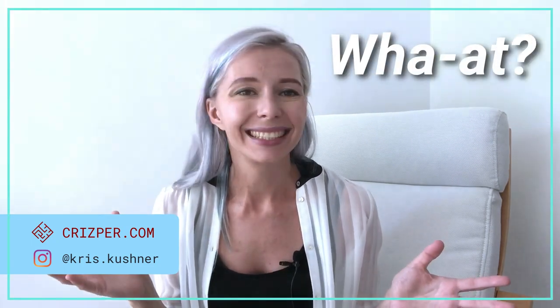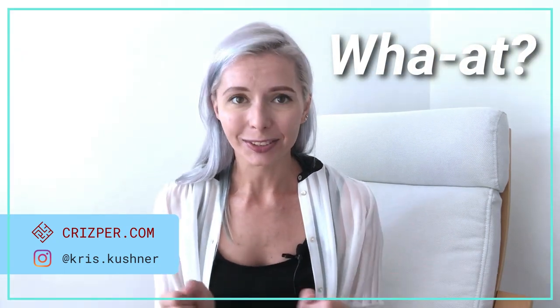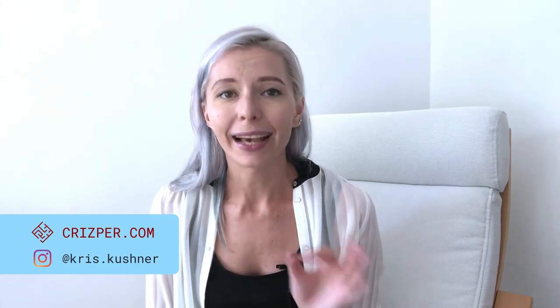You have applied for PMP and found out that your application has been selected for an audit? I feel you, so do not panic. Let's figure out what to do and how to pass it. Welcome to my project management sandbox. My name is Chris, I'm PMP certified, and before I got certified my application has passed an audit too. I'm going to share my personal experience and tips on how to approach this situation.